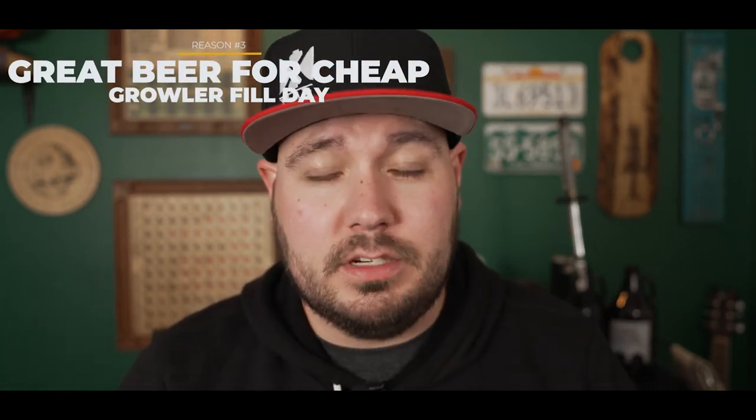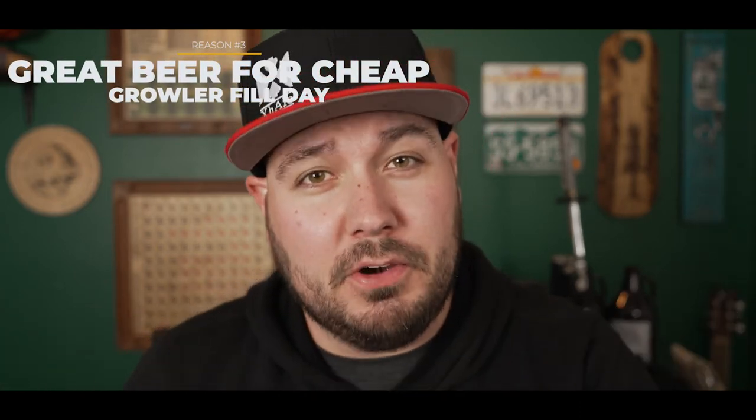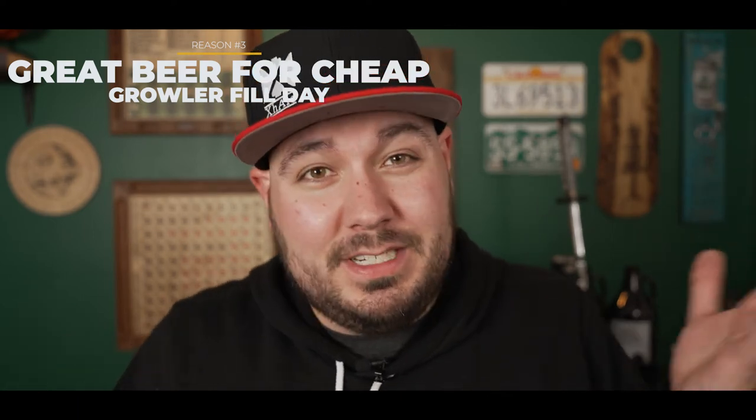Reason number three: most breweries have a specific day of the week that's their growler fill day. Rather than spending anywhere from $13 to $20 to fill up your growler depending on the beer, on growler fill day you can get almost every single type of beer for around $10. This growler is 64 ounces — 64 divided by 16 is 4 pints of beer for ten dollars. Delicious, fresh beer right from the keg.